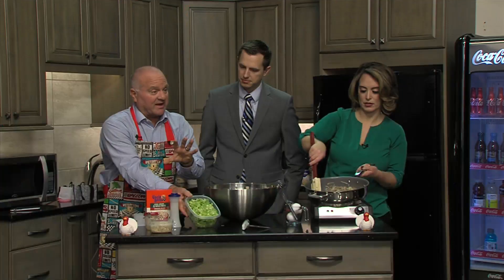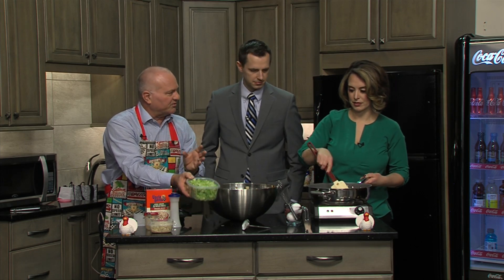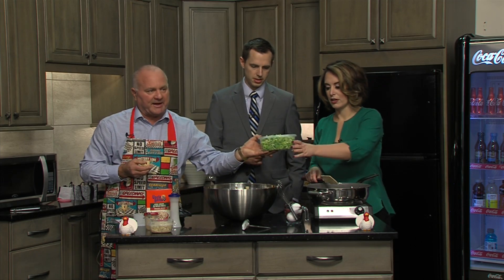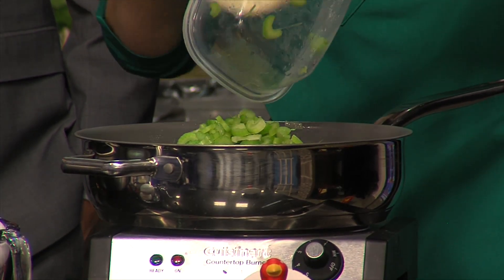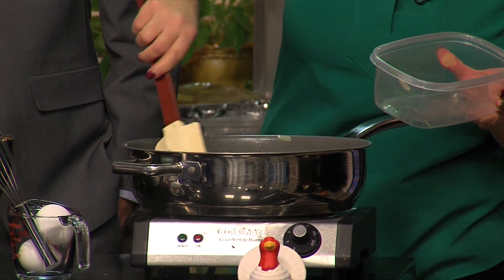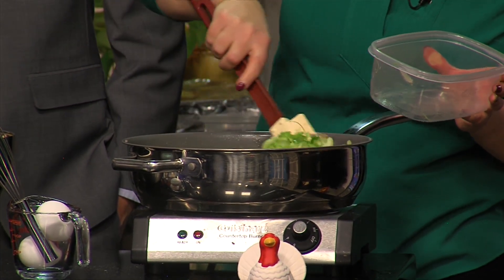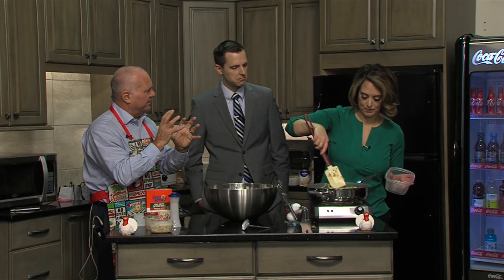We have an entire stalk of celery, chopped up. Use your mandolin — your mandolin is your best friend for things like this. Look at how uniform it is. The uniformness of the pieces makes it cook a lot more evenly. It's going to give the stuffing a really nice crunch. Jackie, put it in the pan you're sautéing. Let this cook down for about 10 minutes to get a touch of softness on the celery pieces.